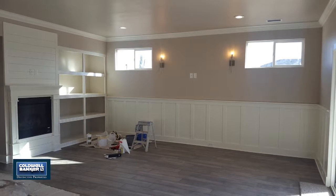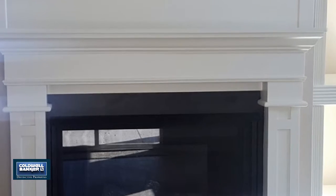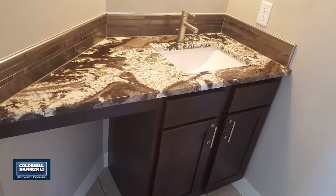The main level master suite has its own wing and includes a walk-in closet, a huge corner shower with designer tile, and a double vanity with a window above for added light.